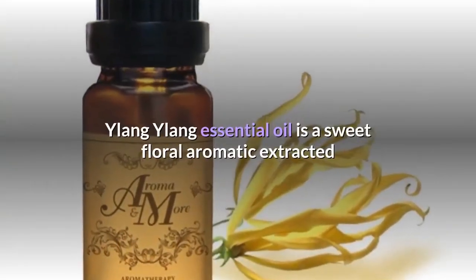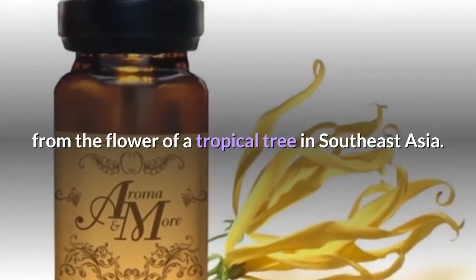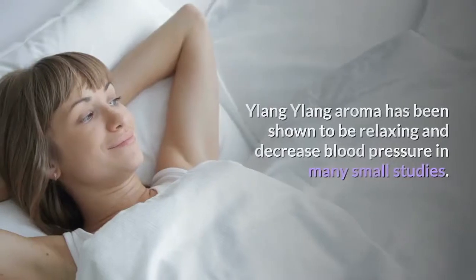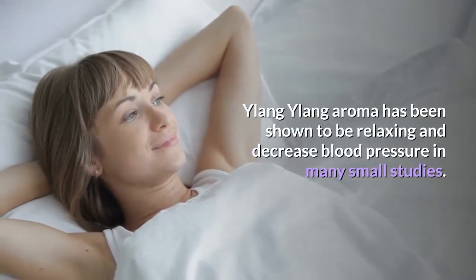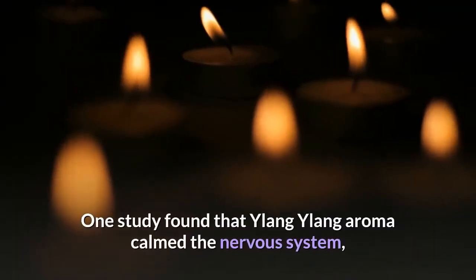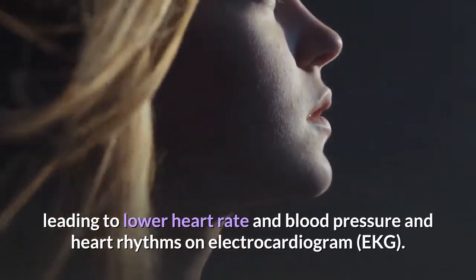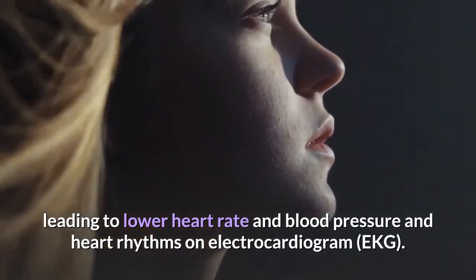Number 6: Ylang Ylang. Ylang Ylang essential oil is a sweet floral aromatic extracted from the flower of a tropical tree in Southeast Asia. Its aroma has been shown to be relaxing and decrease blood pressure in many small studies. One study found that ylang ylang aroma calmed the nervous system, leading to lower heart rate, blood pressure, and heart rhythms on electrocardiogram (ECG).